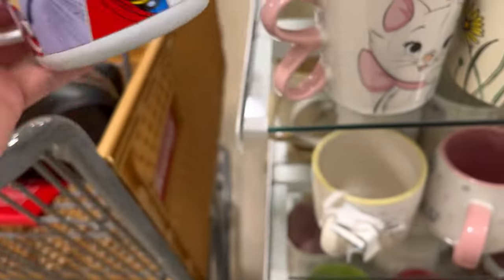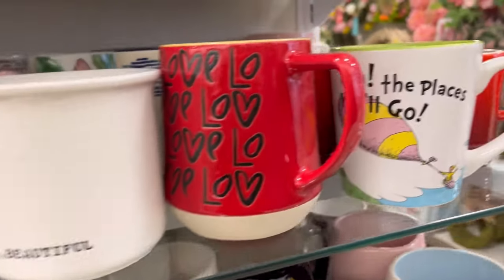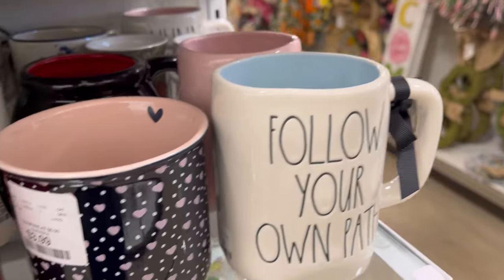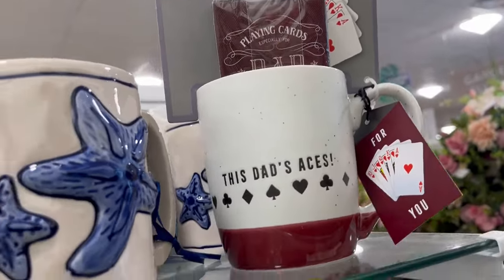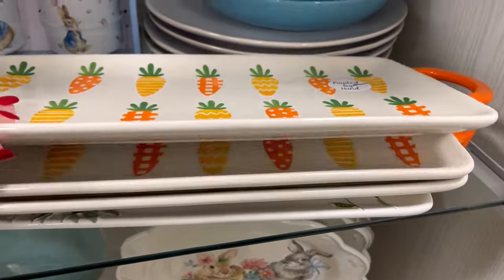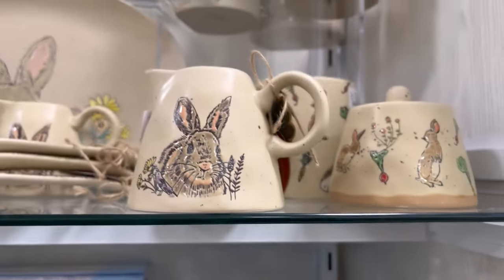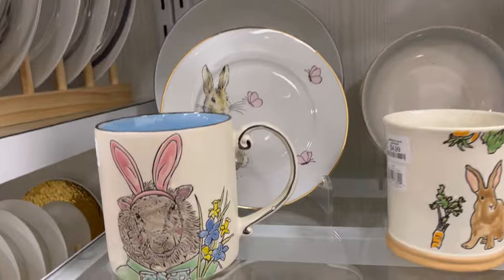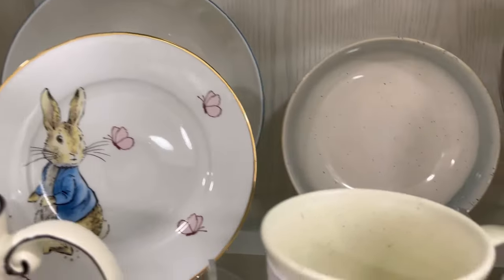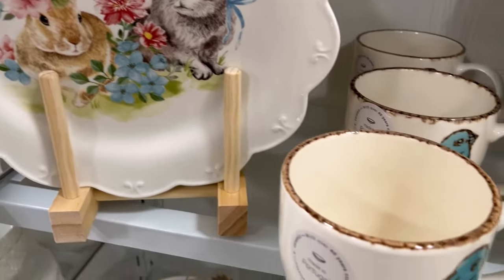I literally had to buy a tea organizer because I put my teas kind of in the same area with my mugs, and now I've made some mug room — so it's time to buy more mugs, not that I need them. These little carrot plates are so cute; it says they're hand-painted for $12.99. Oh, look at this little guy — I just love their little faces.